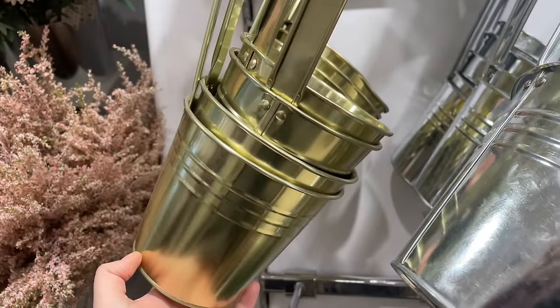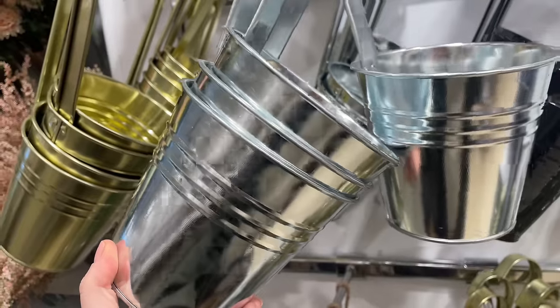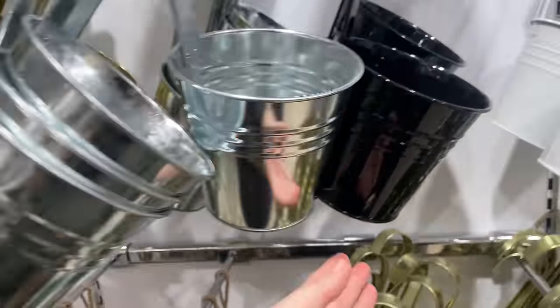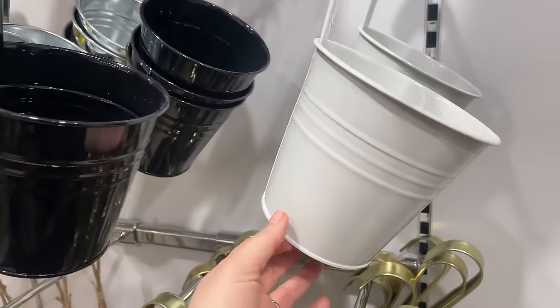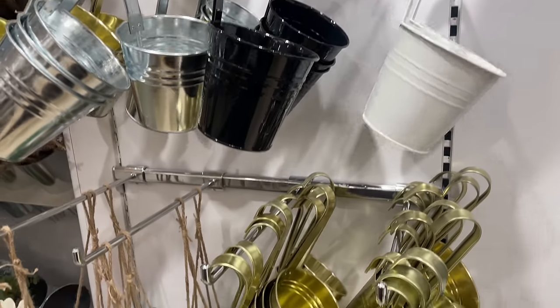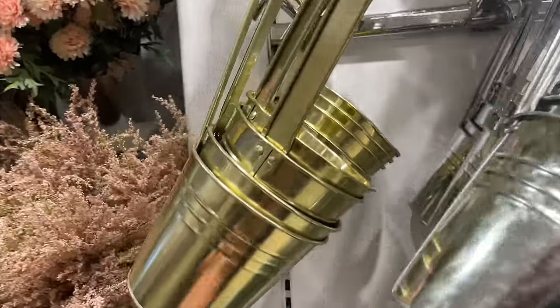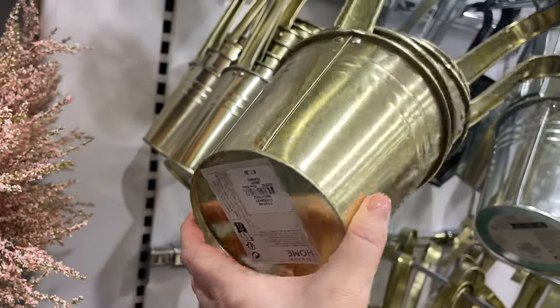They've also got these little flower buckets — it's giving me flower shop vibes. I wonder what you hang these on — let me know in the comments! You fill them with flowers and plants. They come in white, black, silver, and obviously I'm more attracted to the brass for my house. They're £1.30 each — so affordable!